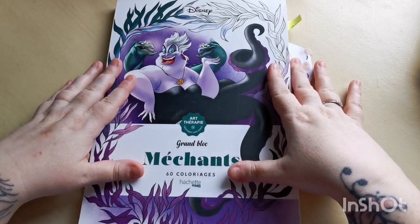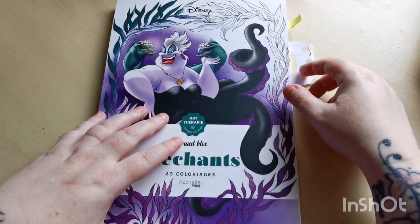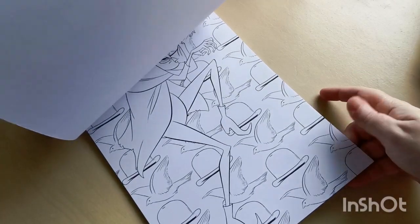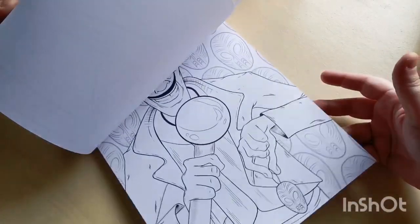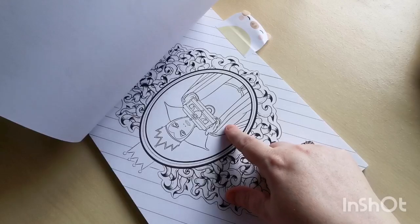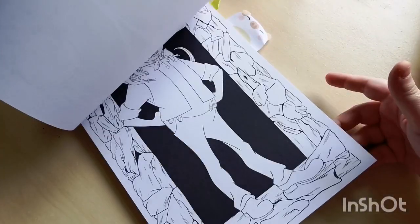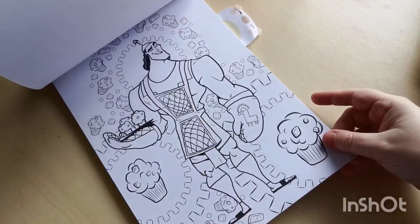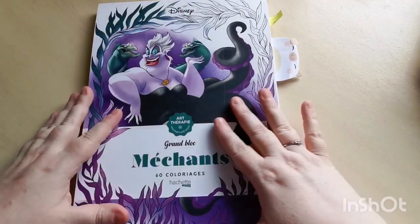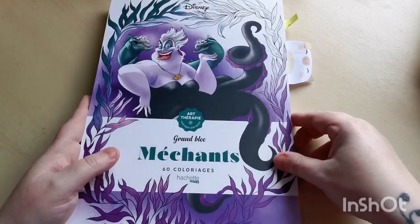Connor also sent me the Disney Grand Block Méchants book by Hachette Héros — all the Disney villains — and we're actually coloring a page from it right now. It's fantastic, really really good. I've flagged a few pages I'd like to do. Connor, from the bottom of my heart, thank you so much for the books, your friendship, and for everything — you know how much your friendship also meant to Aaron. We used to all chat together, the three of us, and it was lovely.